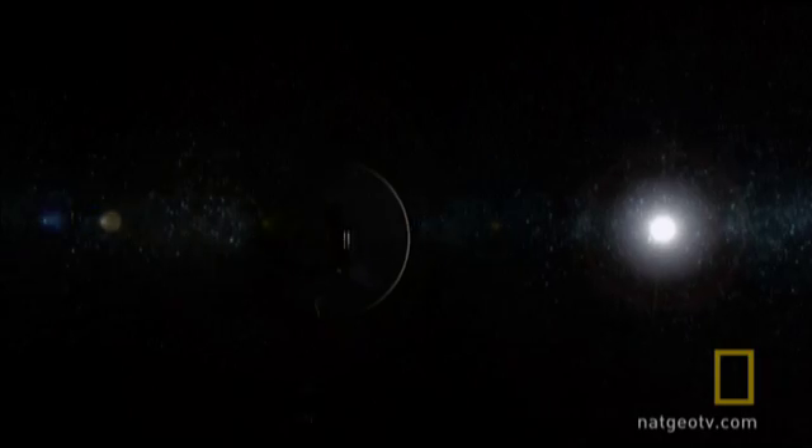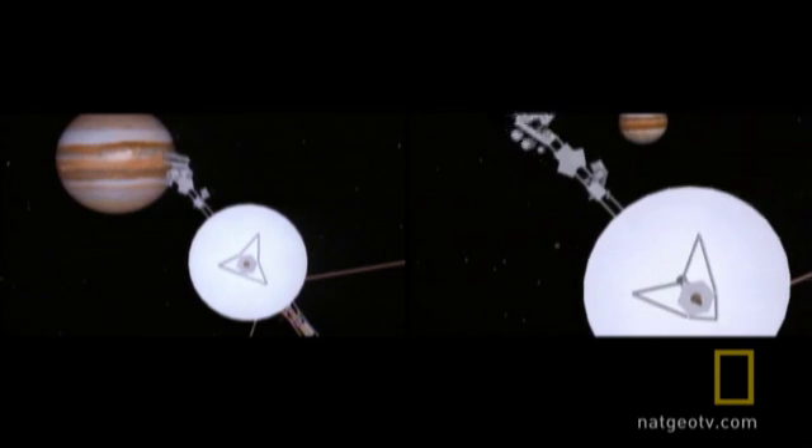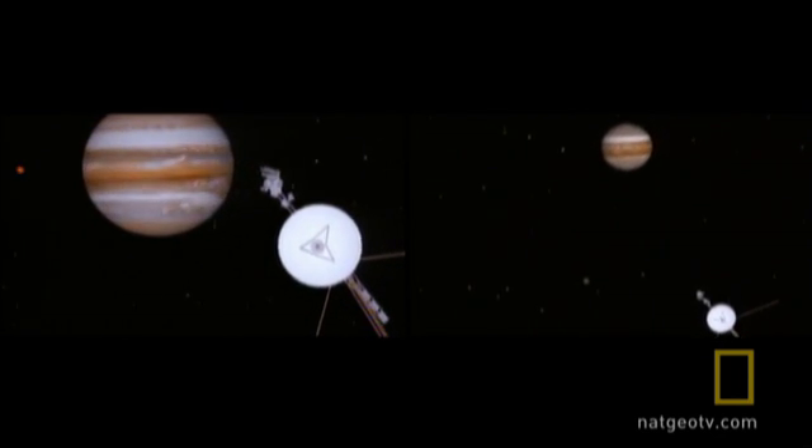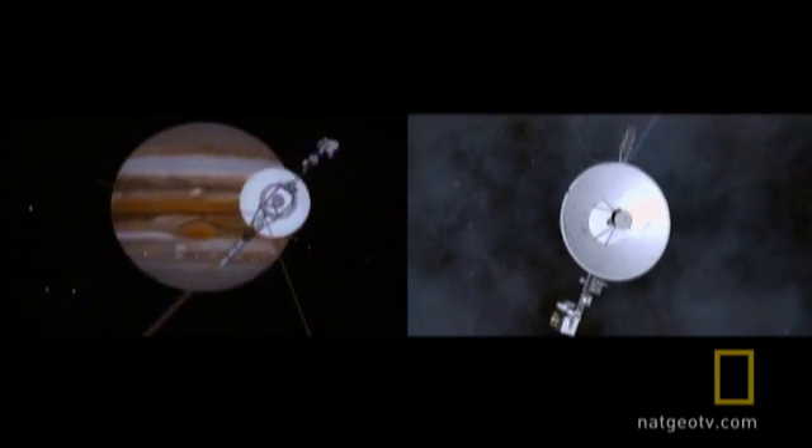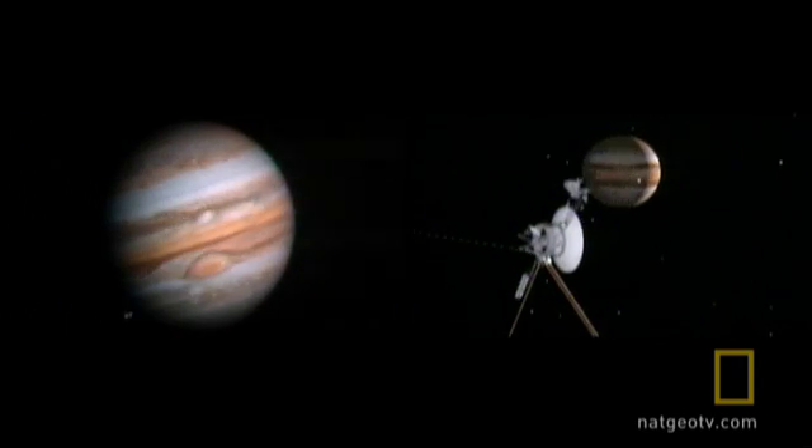Shields up, Captain, because we knew we were going to be getting a lot of radiation dose. When the space-hardened Voyagers 1 and 2 flew past in 1979, on their way to the outer solar system, Jupiter's great mysteries only deepened.